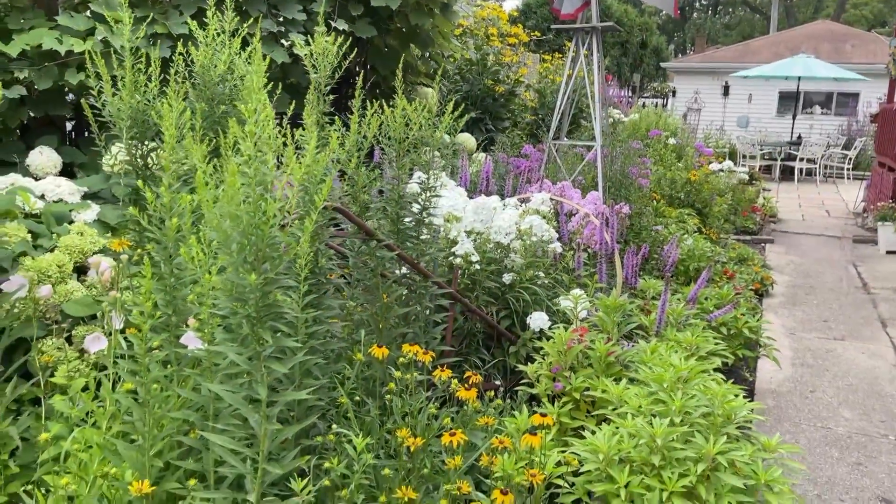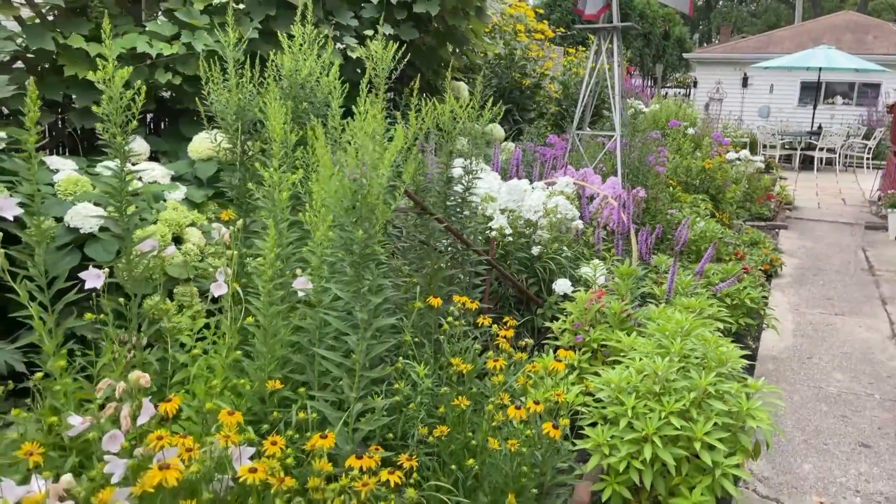Look at this beautiful garden right here, enjoying all the rain that we've had.